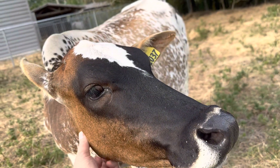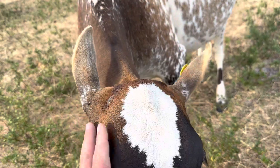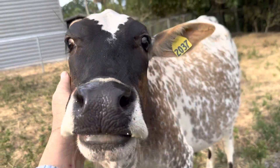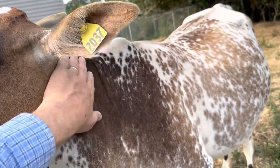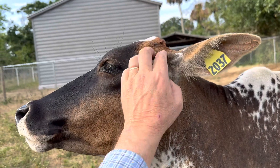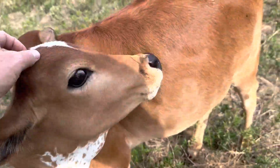He had actually jumped and got barbed wire. She's my girl, she's so sweet — just the sweetest, nicest cow anybody could want. She does whatever I want. I got her when she was seven months old, raised by her mother. We just became friends really quick. I love her to death. She's my little angel, she's gorgeous. And her son.